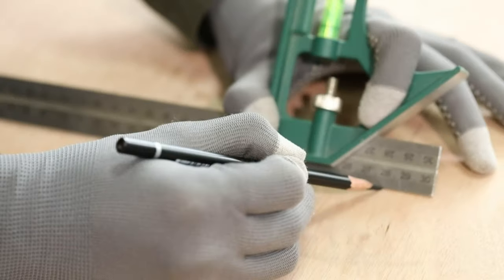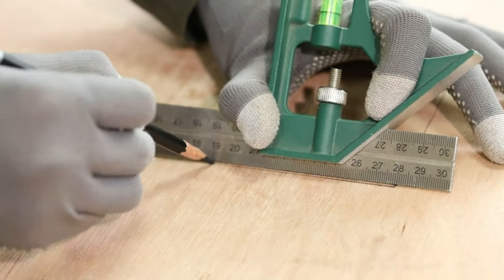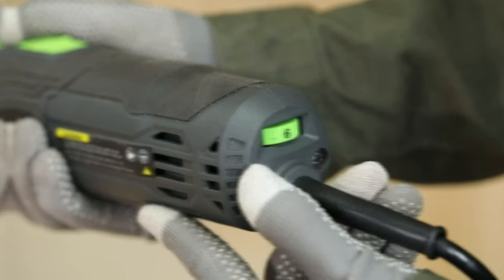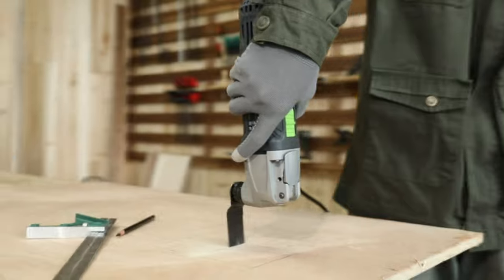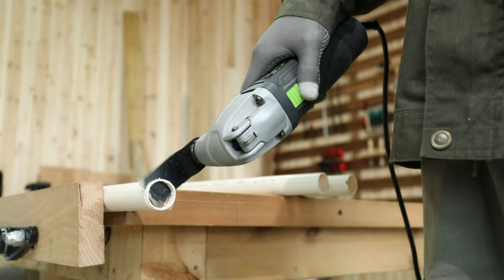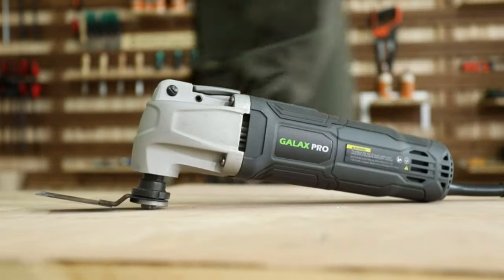Seamlessly switch between various tool heads, such as cutting blades, sanding pads, and grout removers, with a simple twist, allowing you to tackle a wide range of projects without interruption. This multi-tool kit caters to the diverse needs of DIY enthusiasts and professionals alike, from home renovations and repairs to woodworking, tile cutting, and even automotive tasks.